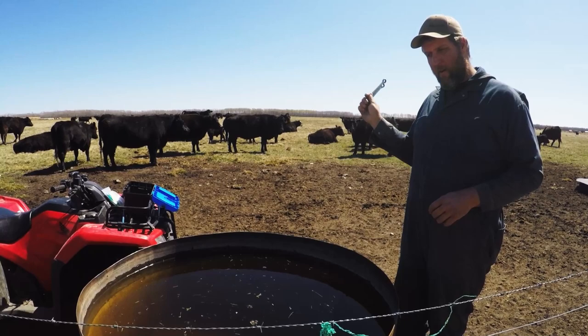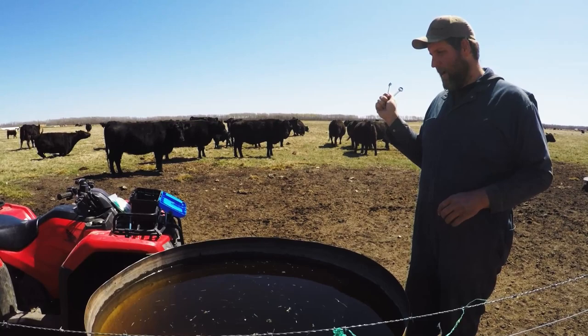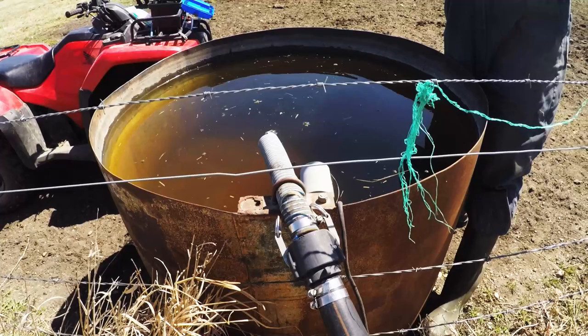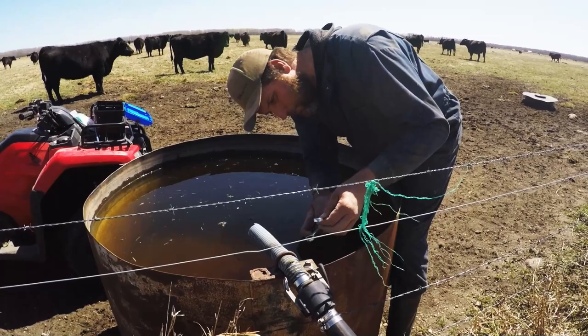We moved the cows to this new pasture yesterday because the pasture they were on — unfortunately the dugout ran dry. These cows are watered on solar waterers out here, and that one draws from the dugout. The dugout went dry already, which is not a good sign for the beginning of May. So we moved them one pasture over and set up water here. On this side we actually pump water out of the municipal ditch — so thank you for your water, the cows enjoy it. We swapped this hose out — the old one was sun-faded and cracked.